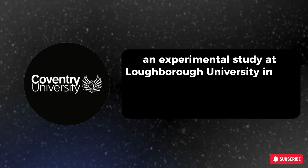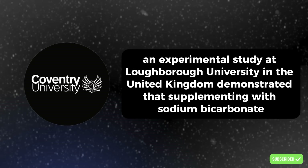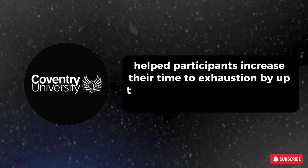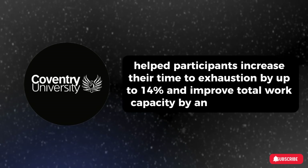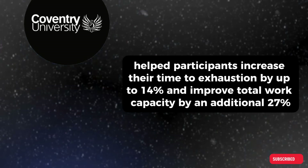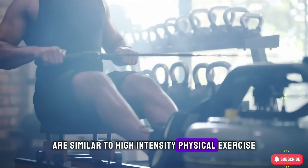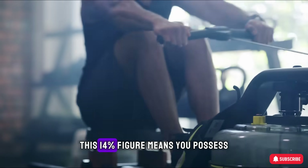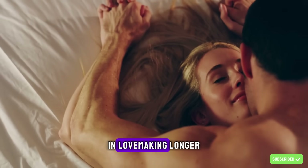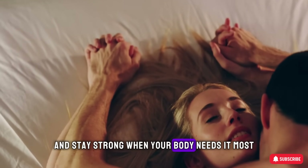An experimental study at Loughborough University in the United Kingdom demonstrated that supplementing with sodium bicarbonate helped participants increase their time to exhaustion by up to 14% and improved total work capacity by an additional 27%. Since the physiological demands of sexual activity are similar to high-intensity physical exercise, this 14% figure means you possess the ability to maintain stamina in lovemaking longer, delay fatigue, and stay strong when your body needs it most.